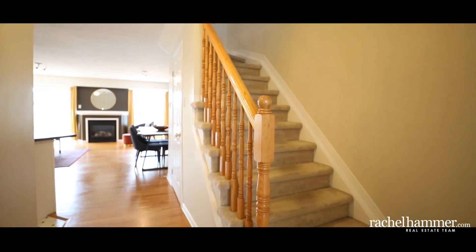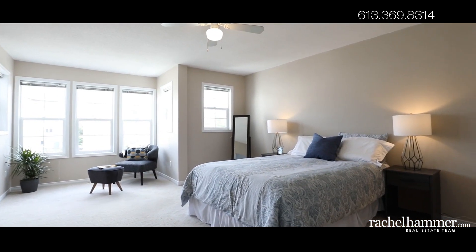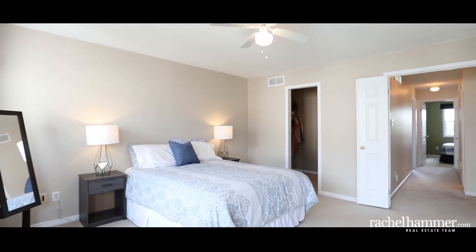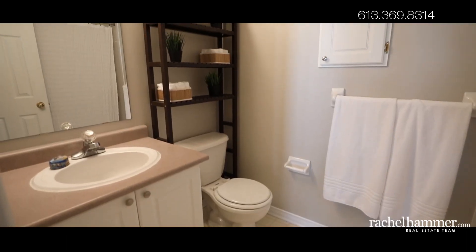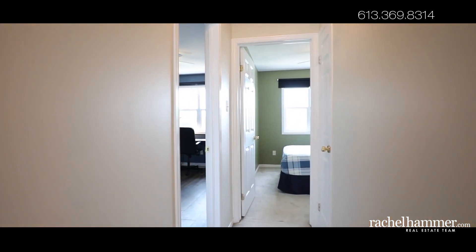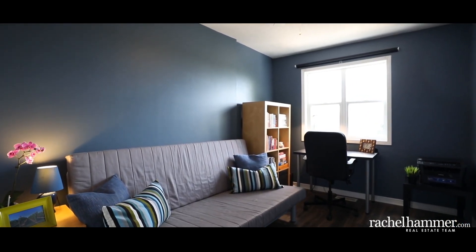On the second floor, the newly painted Master Retreat affords space for relaxation as well as rest. Plentiful windows invite the natural light in. With plenty of room for a sitting or exercise area, the potential of this room is tremendous. Enjoy the convenience of a pass-through master closet and ensuite bath. The home's two additional bedrooms face the back of the house and share access to the second full bath. The larger of the two rooms offers laminate flooring for ease of maintenance.